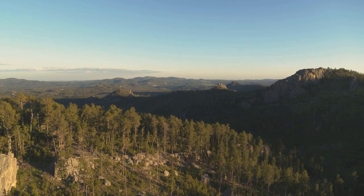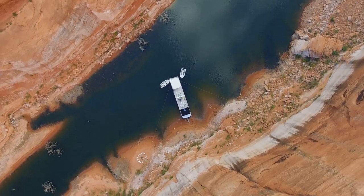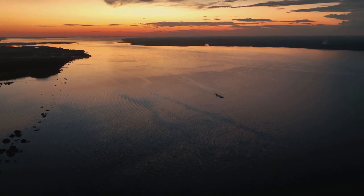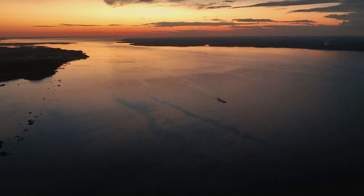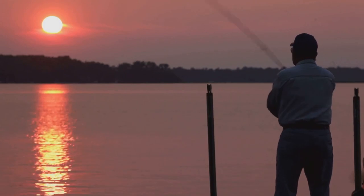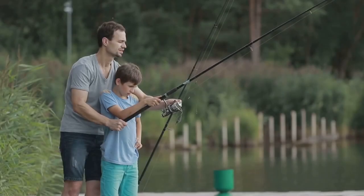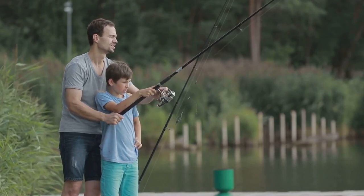Hold on to your hats, folks, because we've saved the best for last. We're ending our journey at Stockade Lake, a true gem in the crown of South Dakota's trout fishing destinations. Stockade Lake is a place of epic proportions, with miles of shoreline to explore, countless coves and inlets to discover, and a population of trout that seems to stretch as far as the eye can see. Whether you're after rainbow, brown, or lake trout, Stockade Lake has something to offer everyone. So pack your gear, gather your friends and family, and prepare for an unforgettable adventure at Stockade Lake.